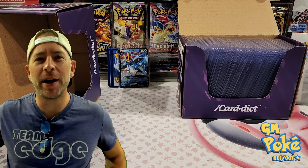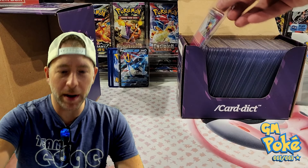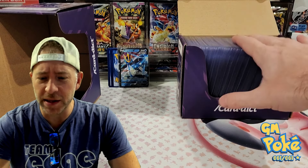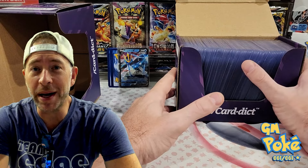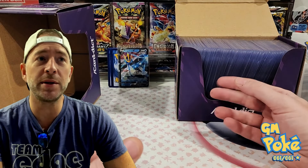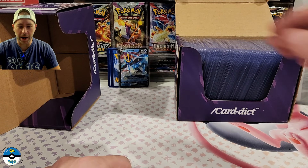Hey guys, welcome back to another show. GM Poke here and I want to show you guys what we're sending off — this will get mailed out tomorrow. We've got a bunch of cards going off to PSA, I think it's like 150, 558, somewhere in there. I'm going to go through and show you the cards I'm sending off in this batch. None of these will go into my personal collection — they'll all be sold off as soon as they get back.